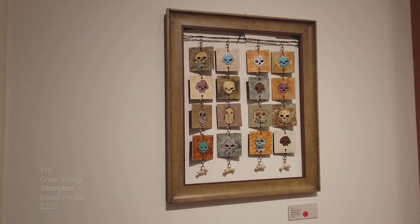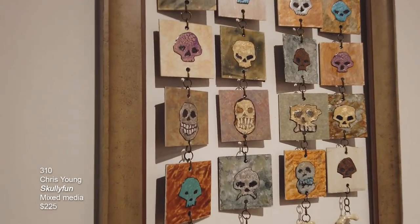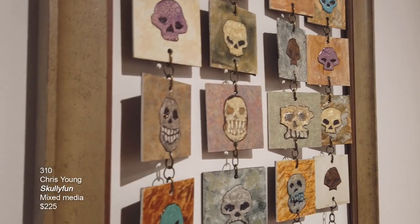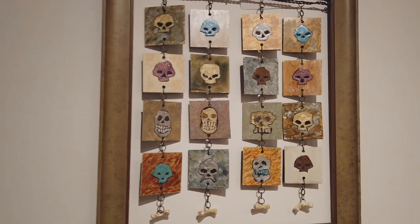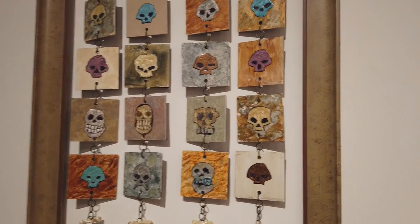Here's another piece by Chris Young — look, there's a red dot, another red dot takeover! This is called Scully Fun and it is mixed media. Those are actually like linoleum tiles that she's painted and then kind of wired together.